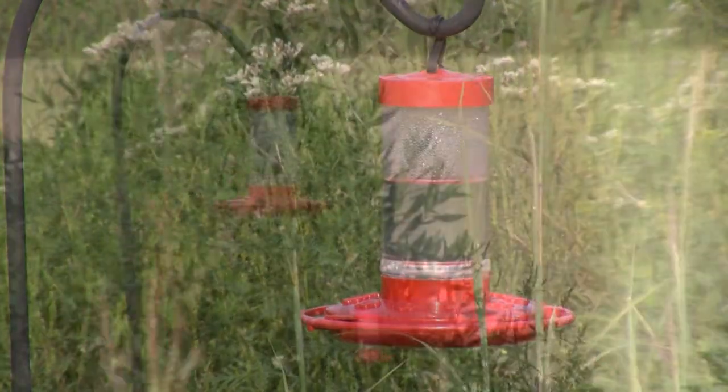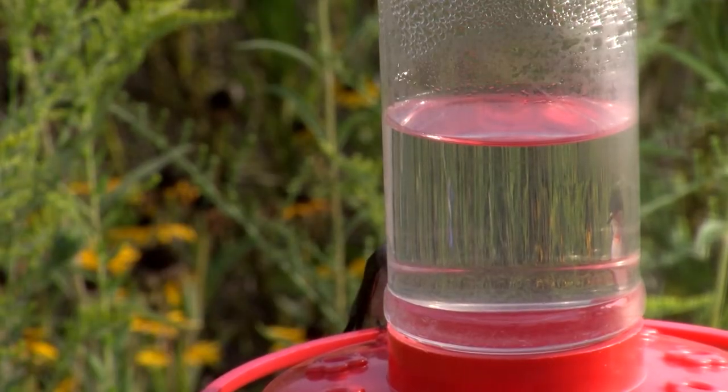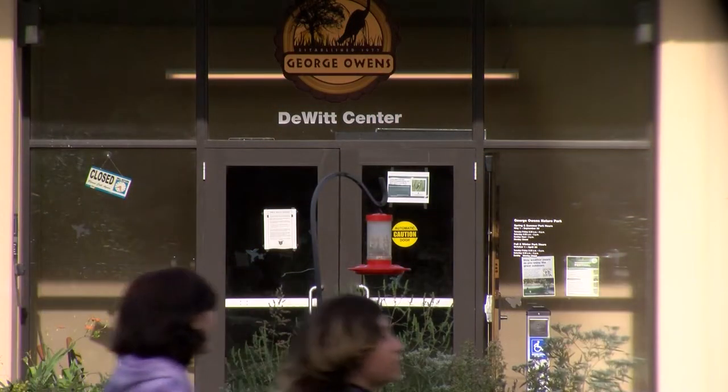We'll come out and check out the feeders, and we'll have information about hummingbirds and the native plants that they use. We're also doing a photo gallery where some local artists have taken pictures, so there's a lot of different information. The Mid-Continent Library will be out with a pop-up library with resources, so if people want to learn more, they can go there too.